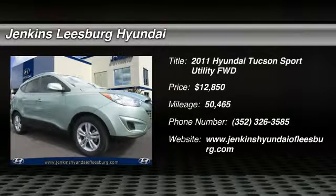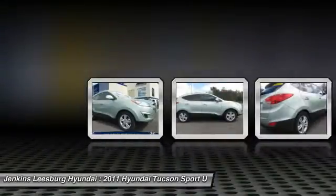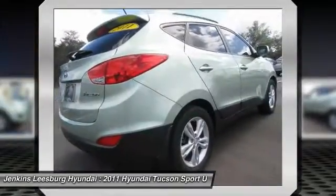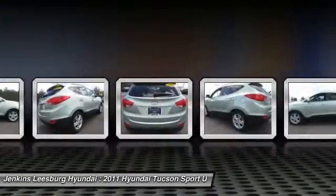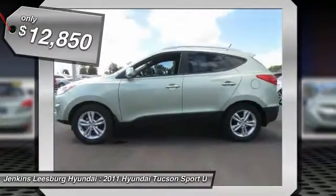2011 Hyundai Tucson. The Hyundai Tucson is Hyundai's first CUV to be designed in Europe. Tucson takes the boxy utility vehicle and transforms it with flowing curves, graceful lines, and style to spare. It's the future of the crossover and is priced below $15,000.